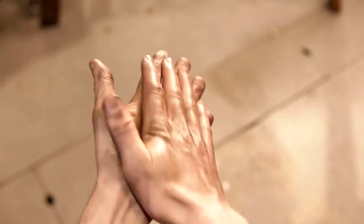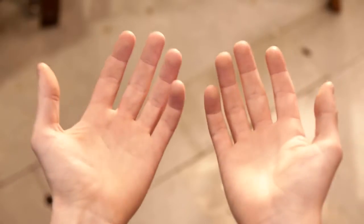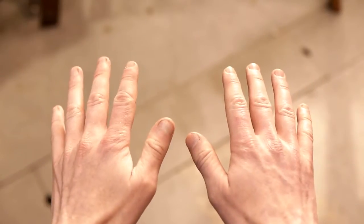This is what your hands might look like after working on a normal vehicle. This is what your hands might look like after working on an electric vehicle. Batteries.